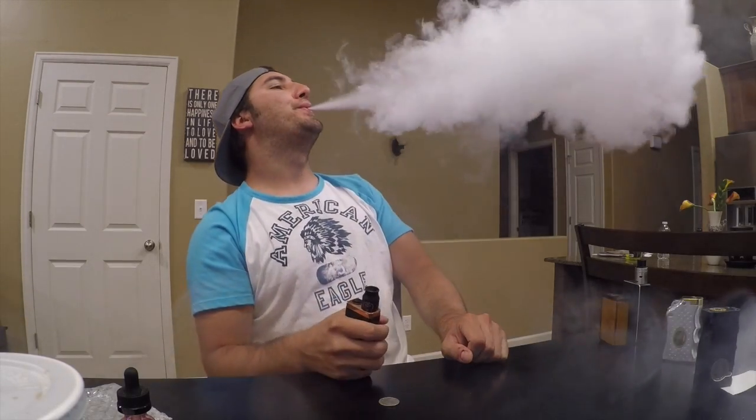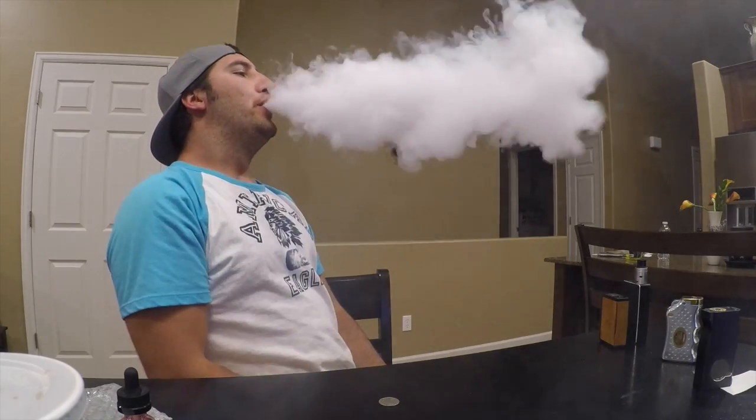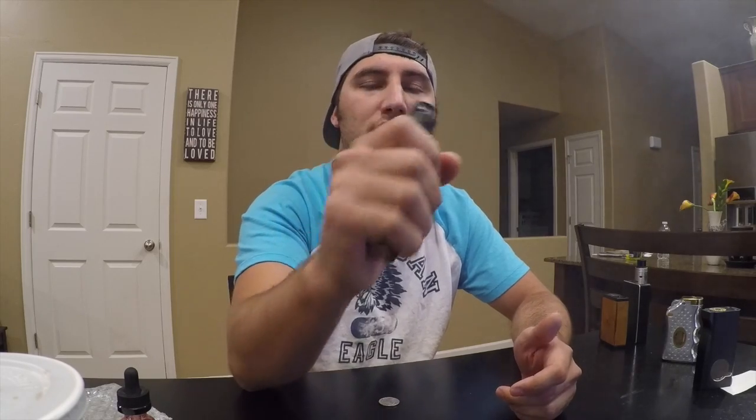All right guys, let me give this Undertaker a couple rips and show you how it performs. It does have a top firing button — some people don't like that, some people do. With the size of this unit being so small, I actually don't mind the top button. Normally I don't like them, but this unit just fits so comfortably in your hands and the firing button on the top is no big deal to me.